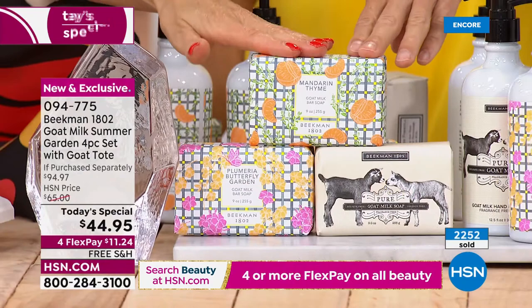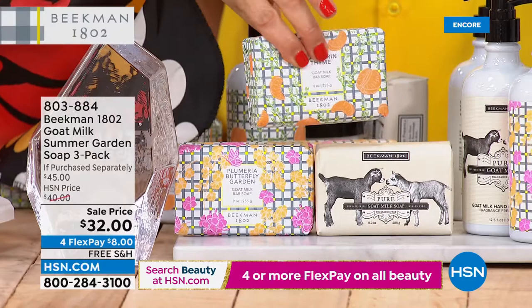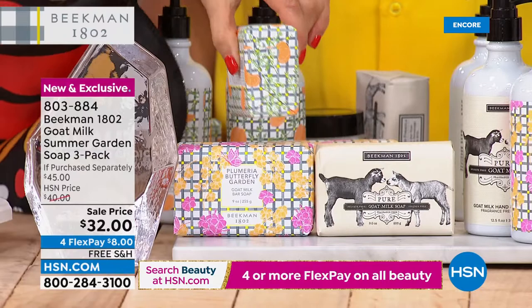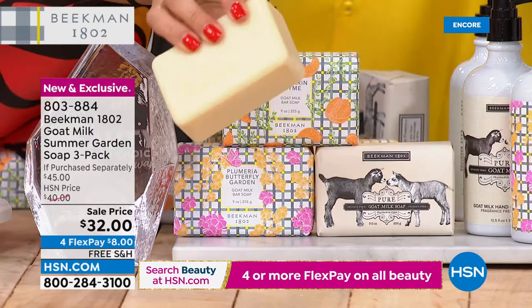We do have the three-pack of soaps, which I'm ordering for everyone in my family. You get to try both new scents and the pure — all three for $32. These are not even available separately, so there are only three ways you can shop the new fragrances tonight: the Today's Special, the three-pack, and the hand and body wash three-pack. These are the full-size nine-ounce bar. Do you know how long a nine-ounce bar lasts in your shower? Almost eight weeks, and it never gets mushy — that's 24 weeks of cleansing for the three-pack.